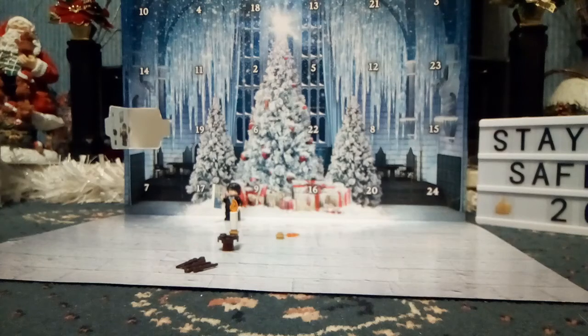Hello you two! Welcome back to Lego Let's Build Calm! And today I will be opening day two of this Lego Harry Potter December Christmas Advent Calendar. So let's get right into it!